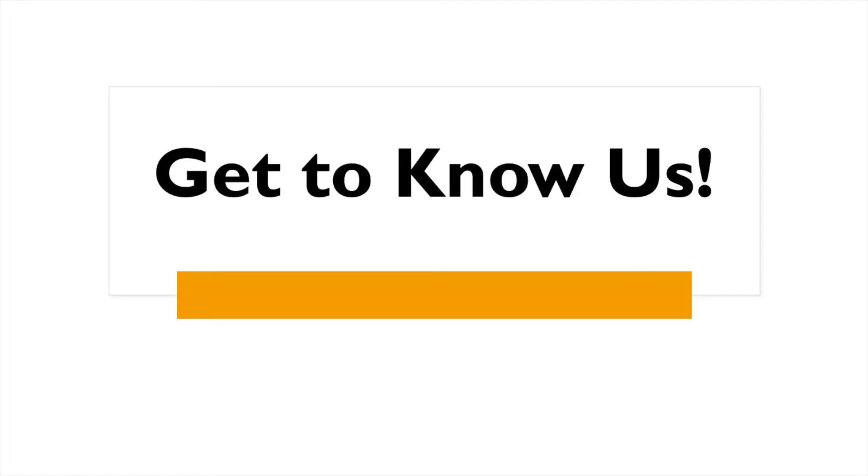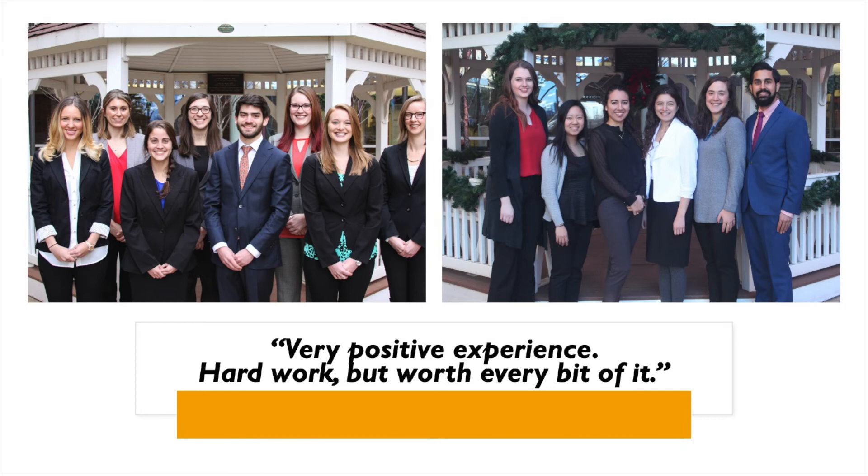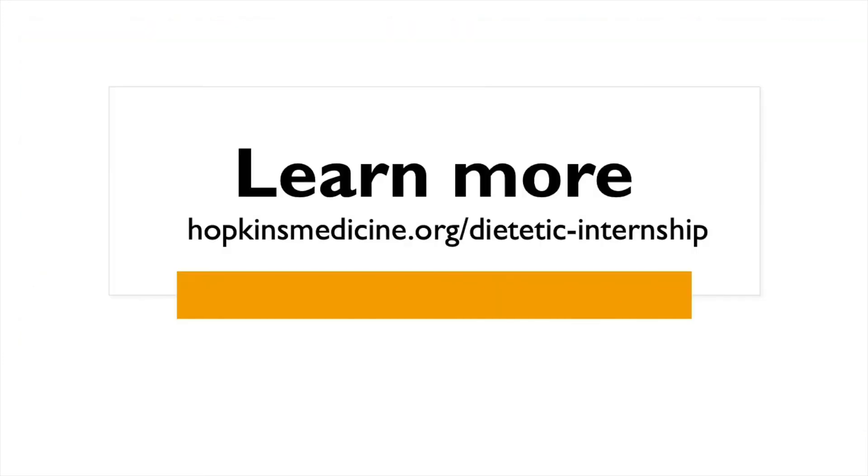We recognize that choosing a dietetic education program can be overwhelming. For that reason, we invite you to join us at one of our upcoming live Q&A sessions, where you'll have the opportunity to meet program directors, instructors, and former students and ask them your questions. Thank you once again for your interest in our dietetic internship and MSPH-RD program. We look forward to meeting you!